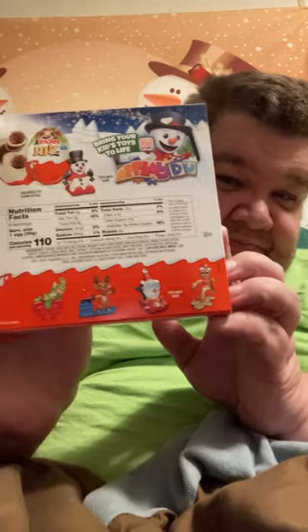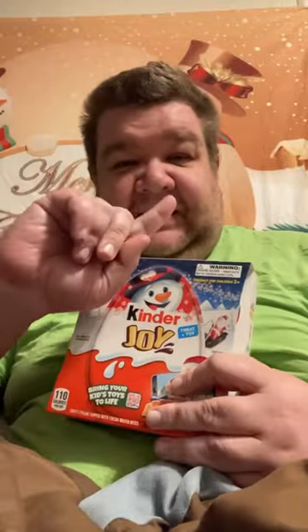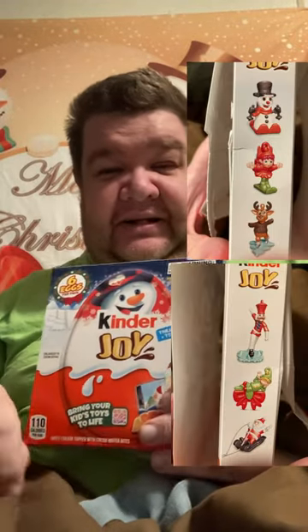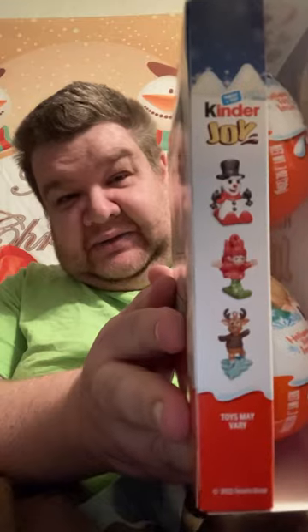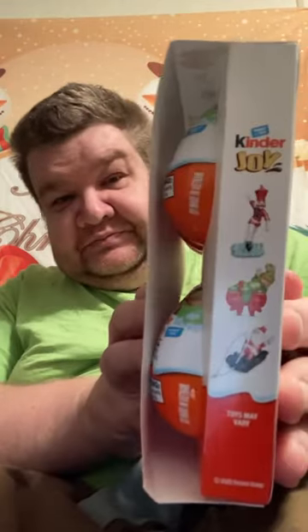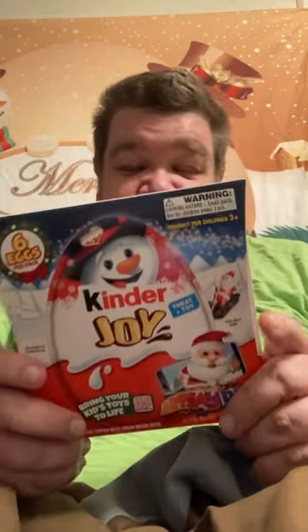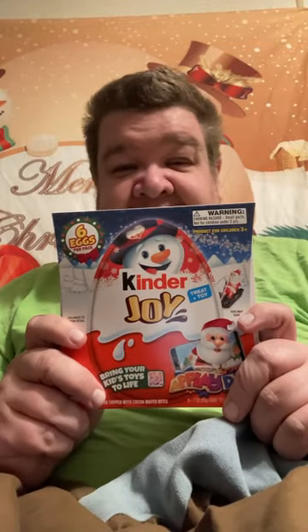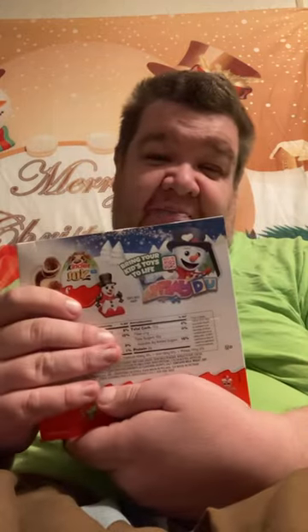I'm trying to show some pictures on the back so you can get an idea what they look like. Some look like sleds — I like the sled ones the most. There are six eggs in here. If these are good I'll get some more. The candy's pretty good toy-wise. I wanted to open this and chit-chat while I'm opening, and do an update on what's going on with me.